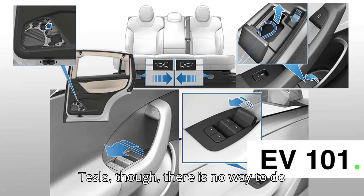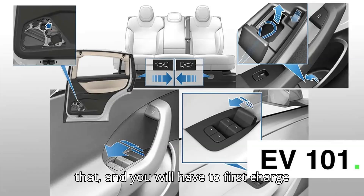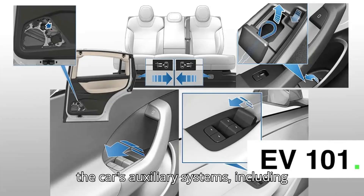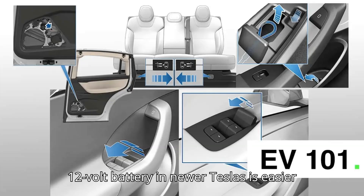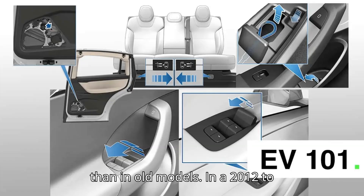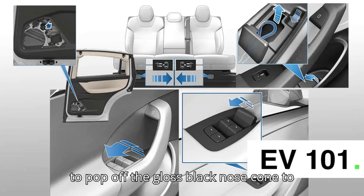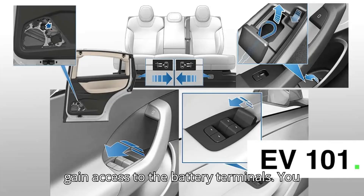In a Tesla, though, there is no way to do that and you will have to first charge the 12V battery, which powers most of the car's auxiliary systems including the door latches. Accessing a Tesla's 12V battery in newer Teslas is easier than in older models. In a 2012 to 2016 Model S, for instance, you will have to pop off the gloss black nose cone to gain access to the battery terminals.